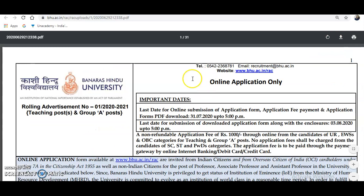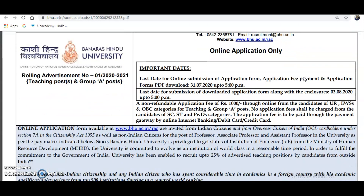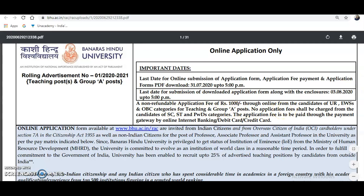This is a very big notification because a huge number of vacancies are there from a large number of departments. The important dates are: last date for online submission of application form, fee payment, and application form PDF download is August 7, 2020 up to 5 o'clock. Submission of downloaded application forms along with enclosures is August 3, 2020 up to 5 o'clock. A non-refundable application fee of 1000 rupees has to be paid online.